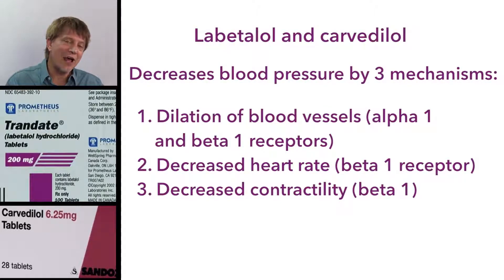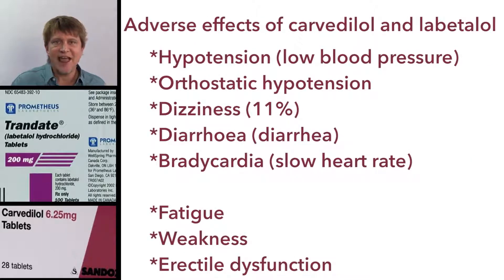As you can see, by blocking the alpha-1 receptors on the blood vessels and the beta-1 receptors on the heart, it seems like a perfect drug for essential hypertension. But these drugs aren't well tolerated. Even with the intended action of decreasing blood pressure, we can go too far and actually result in hypotension or orthostatic hypotension and dizziness. In fact, 11% of people on these medications complain of dizziness. Due to that non-selective nature of Labetalol and Carvedilol, other alternatives are often safer.